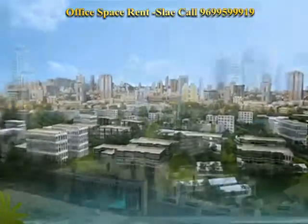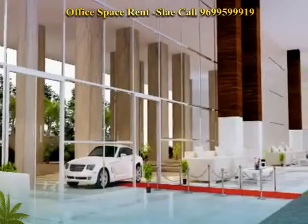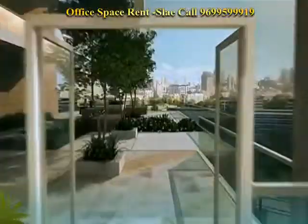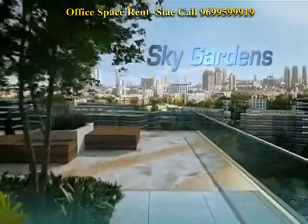Sprawling spaces are complemented by stunning views from the upper floors. There are life spaces inside with dining and recreation facilities, and over 15 sky gardens staggered over the two verticals of the building.